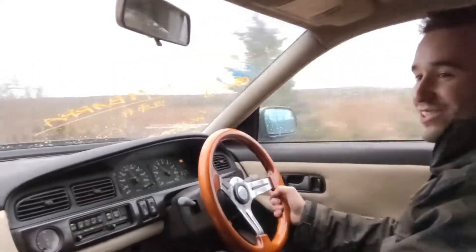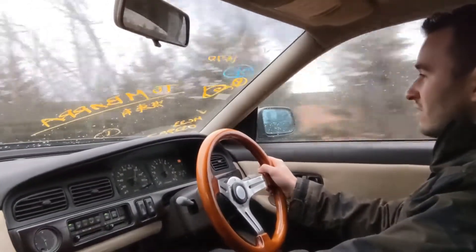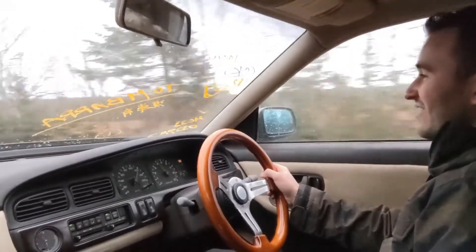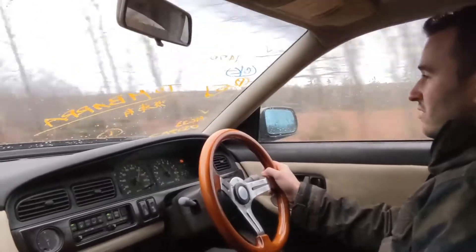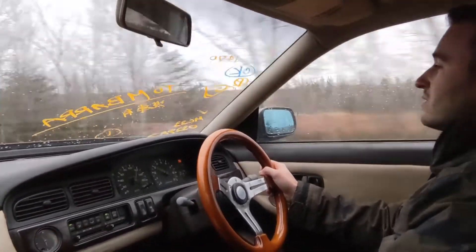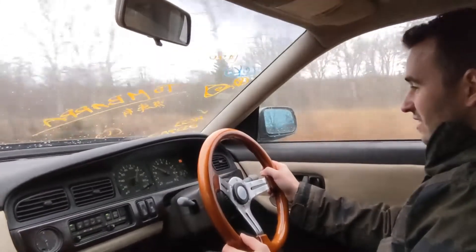Oh, she breaks loose! Still not 100%, but she's getting close. A lot better than it was.